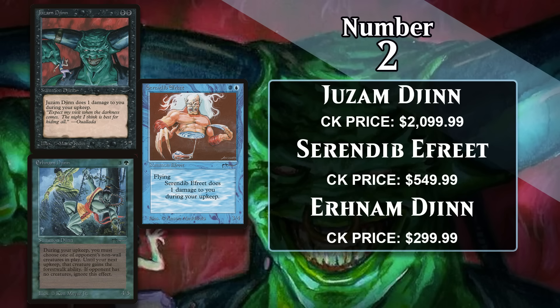At number two, I have the three most expensive creatures from Arabian Nights, which was Magic's very first expansion, making it the rarest set out there this side of Alpha. These are Juzam Djinn, which costs about $2,100, Serendib Efreet, which costs $550, and Ali from Cairo, which costs about $300. All three have a similar design — above-rate stats and a downside — and back when these were printed, those stats were even more impressive than they are today. The Djinn is the most expensive of the three because it's also the only one on the Reserved List.